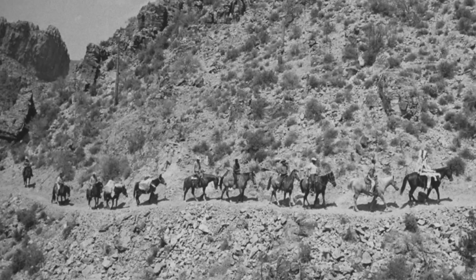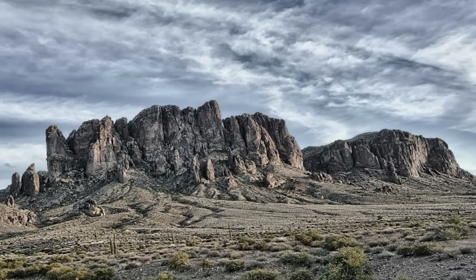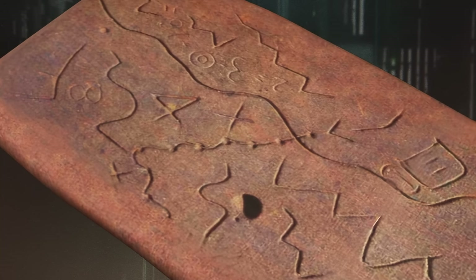A number of searchers have mysteriously died or gone missing while hunting for this gold, and that only adds to the superstition surrounding these peaks. We continue following the information gleaned from the Peralta stone maps, and we believe they lead to some of the greatest treasures this world has ever known. The Superstition Mountains are renowned for more than just the legend of the Lost Dutchman Mine — some Apaches believe a hole leading to the underworld is located there. Let's put our experts on the hunt.